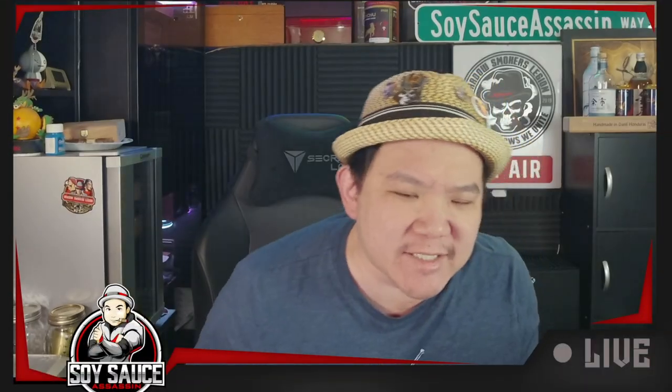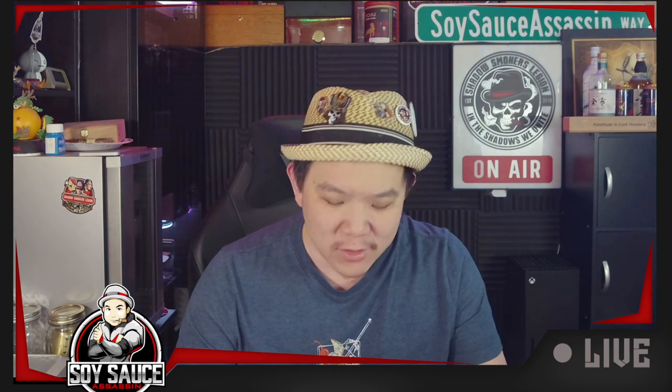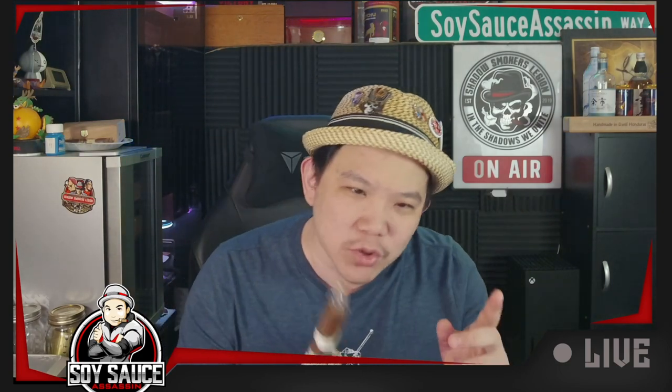Hey guys, Tony the Cigar Assassin here, welcome to another episode of cigar reviews. Today we have the Davidoff Golf Scorecard Edition. This cigar is hard to find, but not hard to find - there is a golden band edition that is a little bit more rare, but this is the normal one.